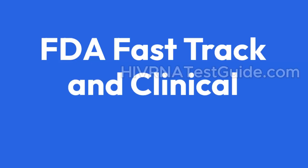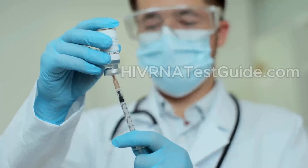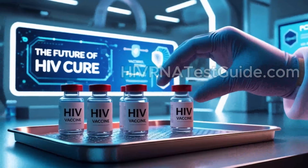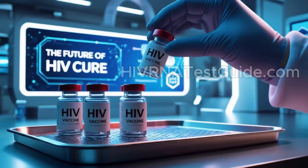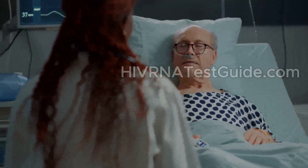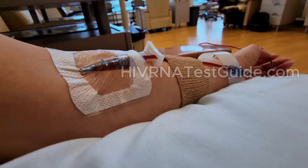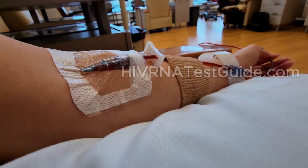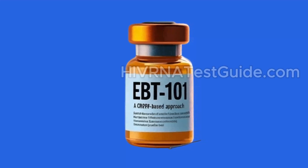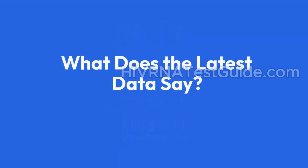FDA Fast Track and Clinical Trials: EBT 101 received Fast Track designation from the U.S. FDA. This status helps accelerate development and approval, showing strong potential in a high-need area. The trial includes HIV-positive individuals who are already on stable ART. After the treatment, participants stop taking ART under close medical supervision. This process, called analytical treatment interruption, helps determine whether EBT 101 works without the help of regular medication.